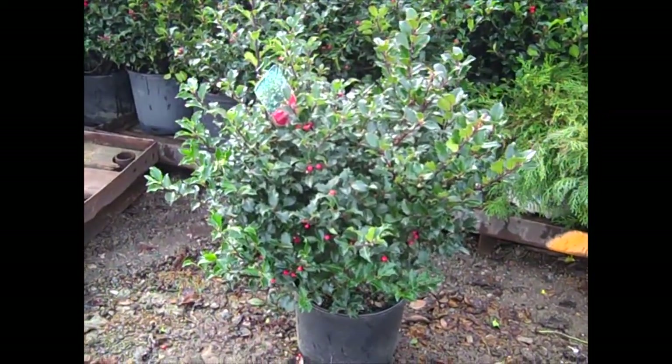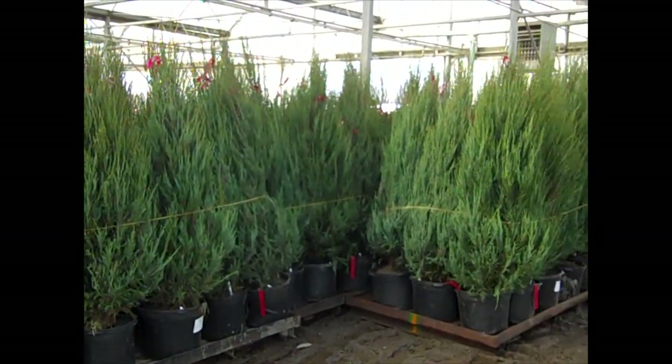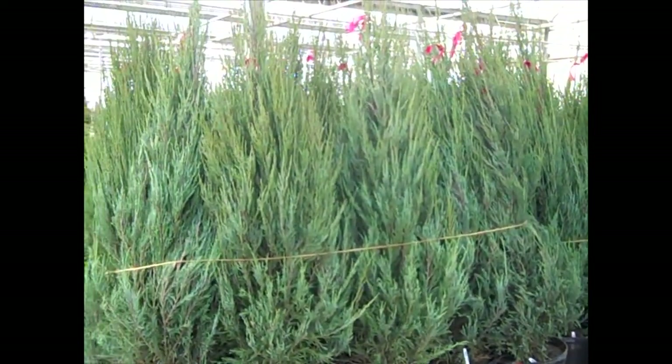Look at the size of these three-gallon Royal Family hollies. Here we have a very nice order of our Grow Bag Skyrocket Junipers. As you can see, really nice form to them — beautiful shape, good value.